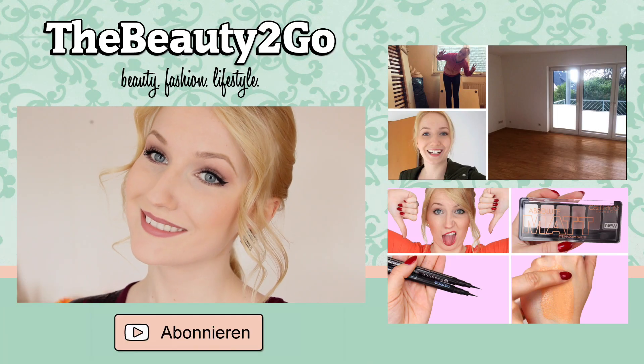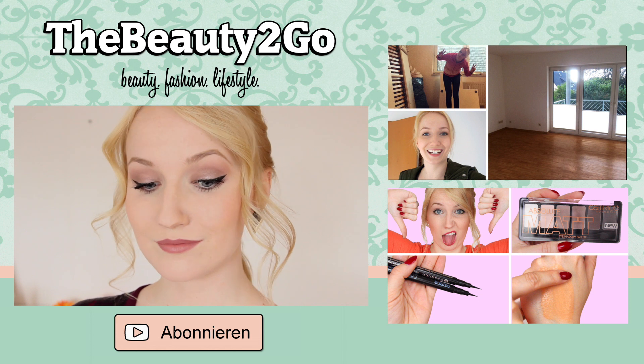And that was my finished hairstyle and finished makeup! I hope you liked it. Give a thumbs up if you want to see more makeup tutorials and if you liked this look. We'll see you soon with a new video — I wish you a wonderful day. See you soon!